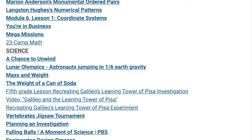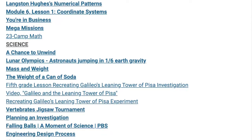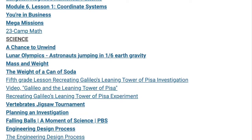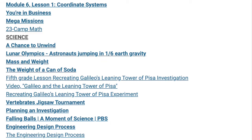We also compared the planets of the solar system to soda cans filled with sand. Your child had the opportunity to recreate Galileo's Leaning Tower of Pisa experiment. We also focused on the vertebrate groups featuring a jigsaw tournament. And we looked at Falling Balls, A Moment of Science, a video from PBS.